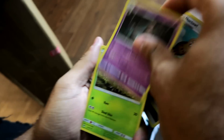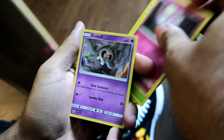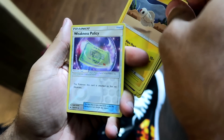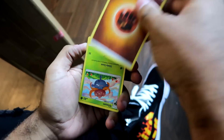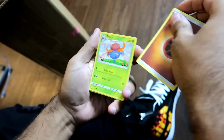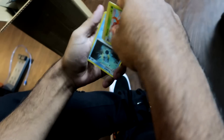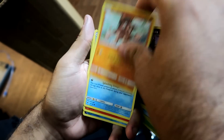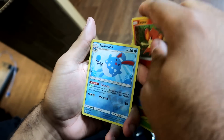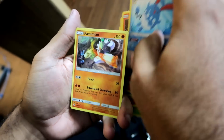Second pack — Steel Energy. Noctowl, Dusclops, Metapod, Caterpie, Marowak, Dusknoir, Oddish, Acerola, Weakness Policy. And the rare is... Electivire — non-holo. Come on, we've got six packs left, we can get some. I'm gonna be salty if I can't pull anything. Fighting Energy — Gloom, Seedra, Bodybuilding Dumbbells, Panpour, Alolan Rattata, Mudbury, Magikarp, Pansear, Azumarill. And... non-holo again. Burning Shadows is gonna hate me like Guardians Rising did.